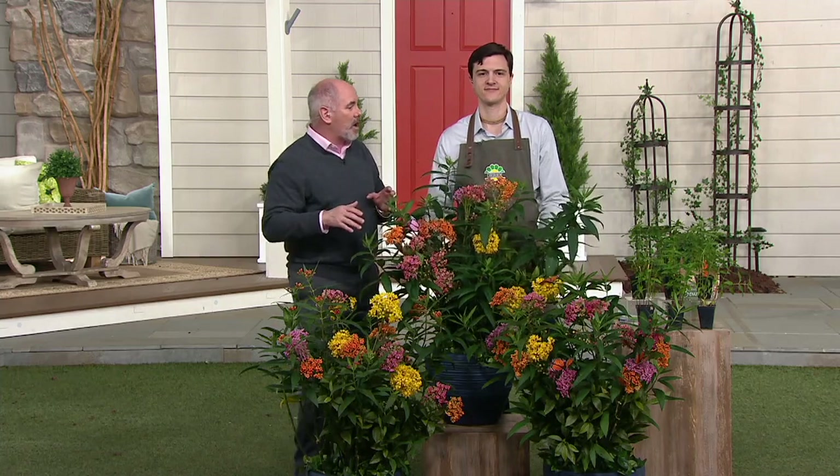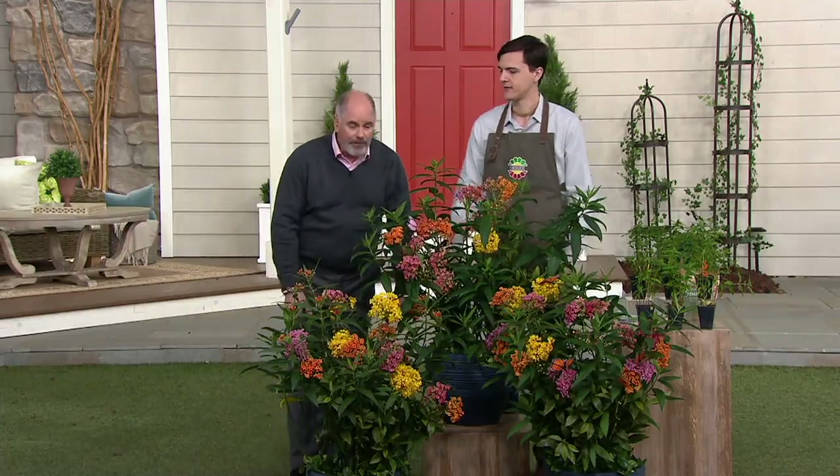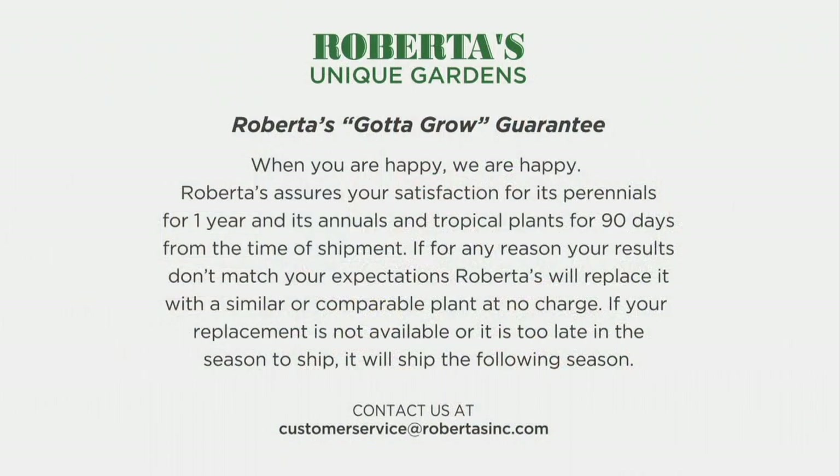This plant will grow anywhere in the country — the whole country. Bring it into your backyard, please. We guarantee your satisfaction — we assure satisfaction with perennials like these for one year from the time of shipment. If you get your plants home and have questions or need replacements, whether shipping went too slow or whatever, we've got Master Gardeners on the line and we're there for you every step of the way.